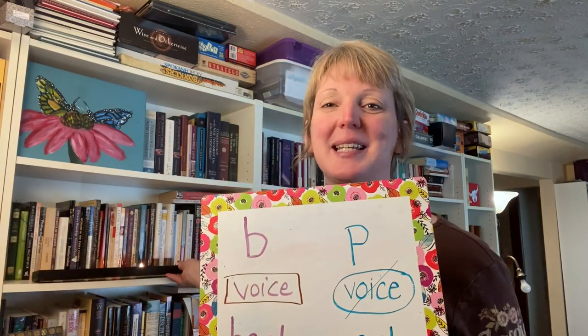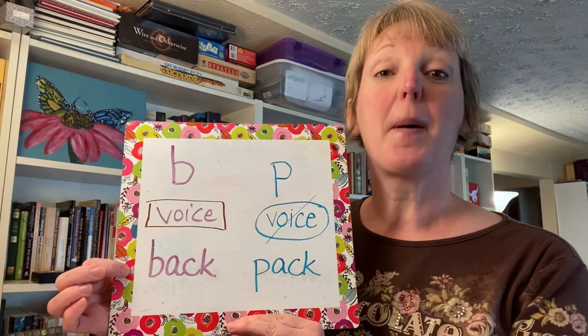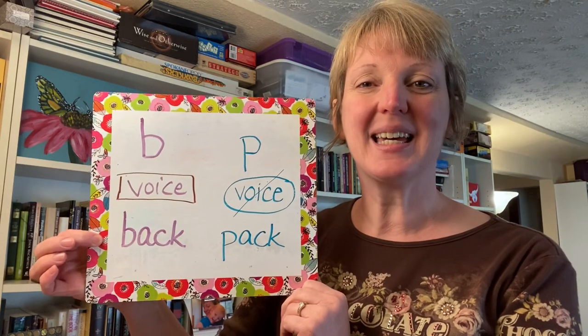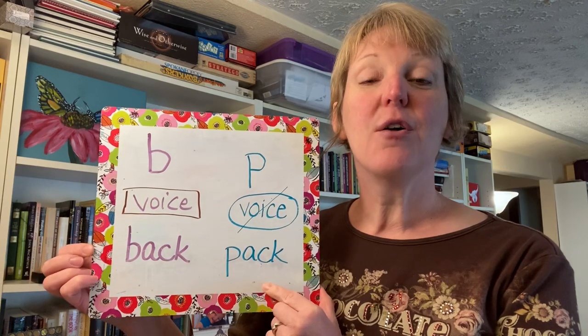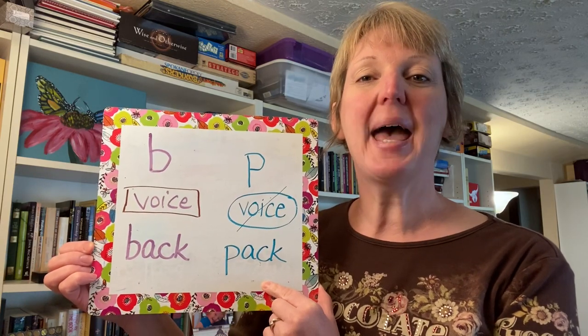So I've given you an example word here with B for "back" and P for "pack".